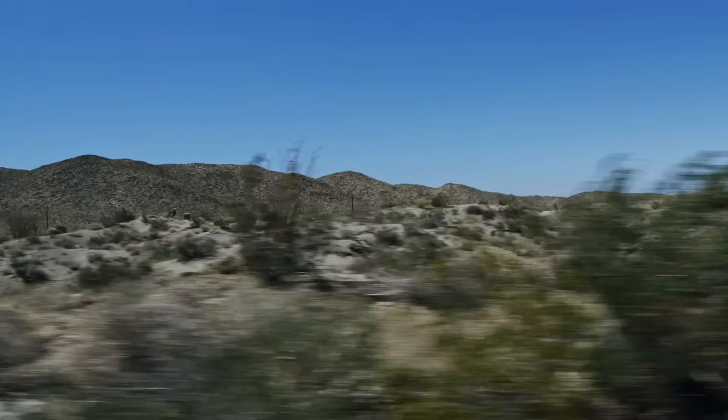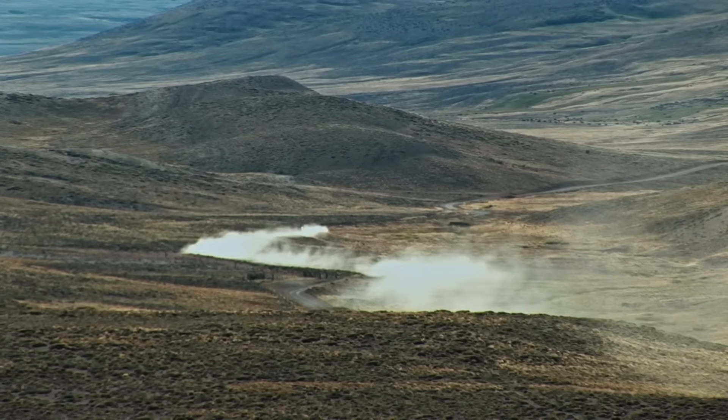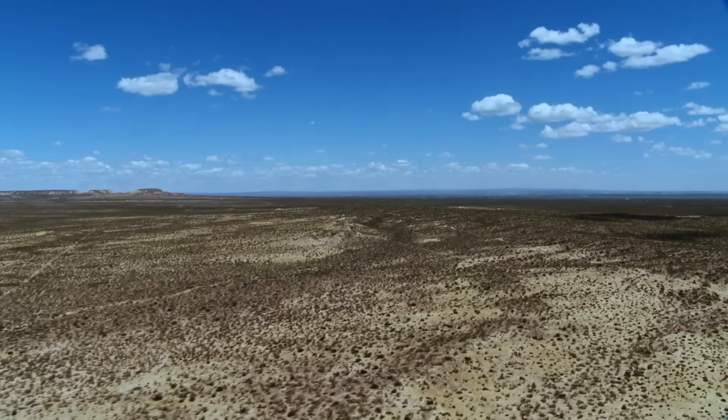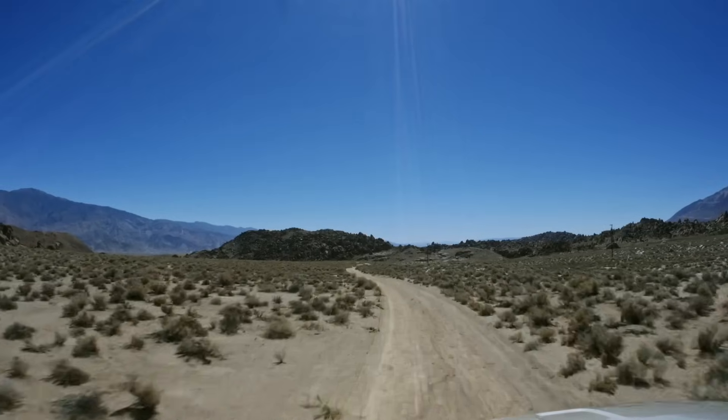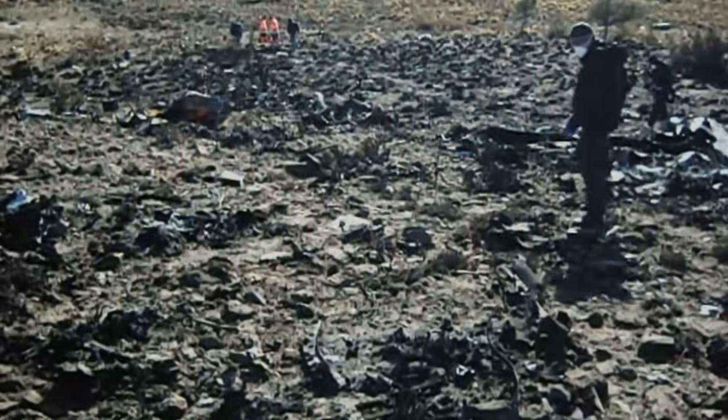Argentina's civil defense agency sends emergency crews to the crash site. But because of its remote location on a desert plateau in Rio Negro Province, it takes hours for them to arrive. When the crews do arrive, they find there are no survivors.